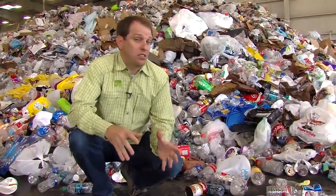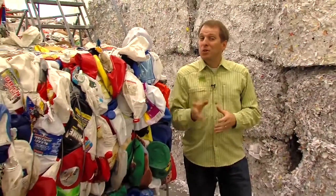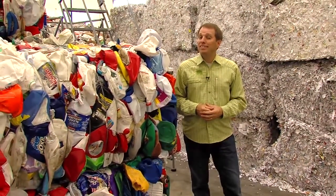All the single stream recycling collected in the city comes here to be separated, baled, and then sold as a raw material to be made into something new.